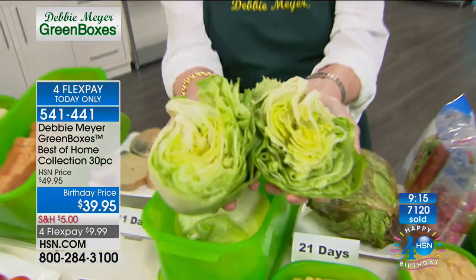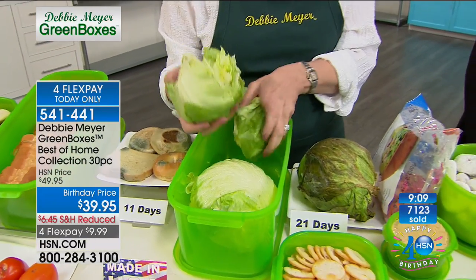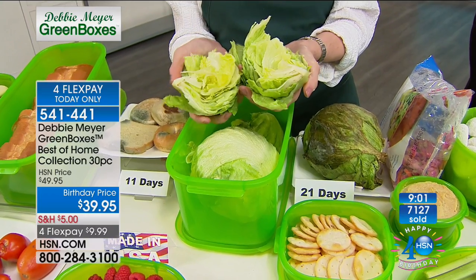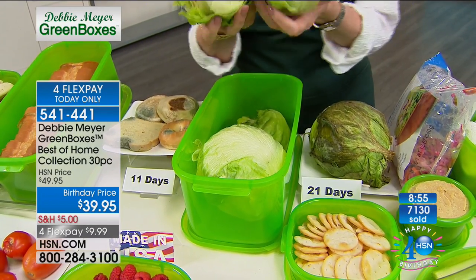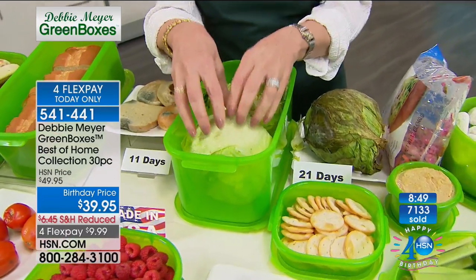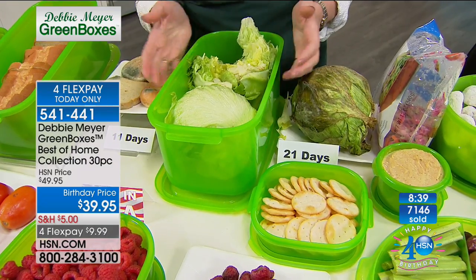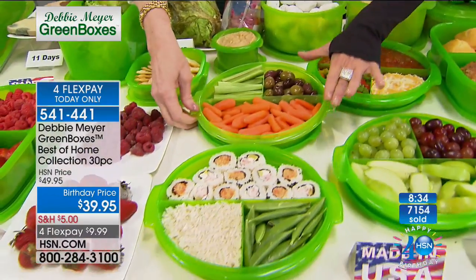I travel a lot, so in the old days I used to throw away good food before I left because I knew it would be rotten when I came back. Now I come back from a trip, open one of my green boxes, and I've got salad. It's still fun for me to open it up and find it fresh. If I don't finish something, I simply put it back in the box — it doesn't have to be whole. Whatever's left, put it back and it will continue to extend its life.